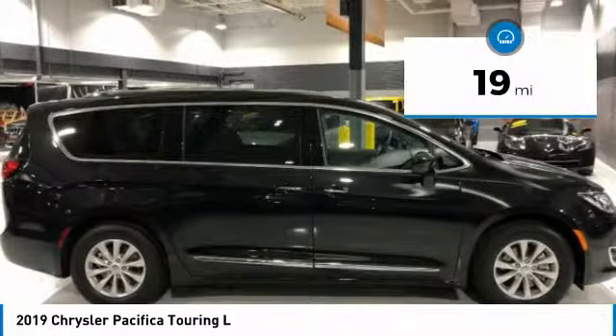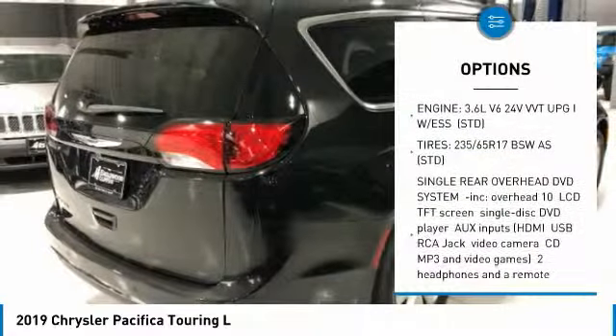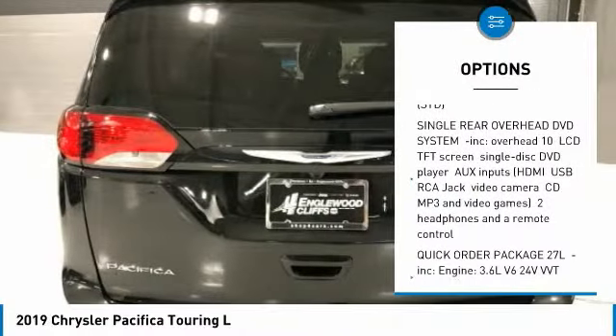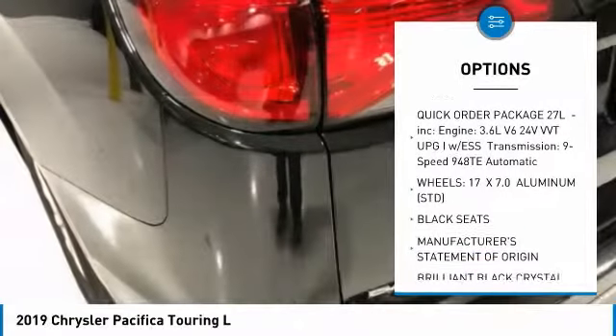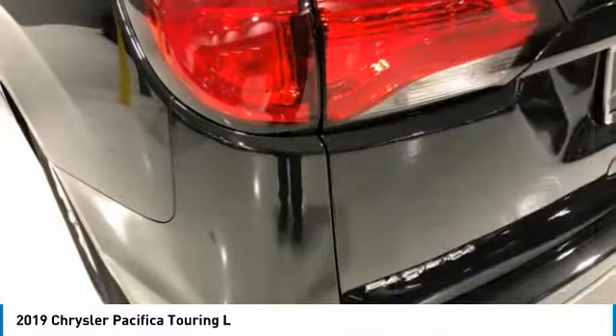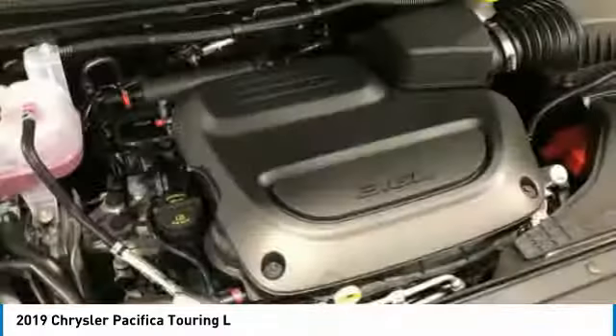This vehicle has less than 100 miles. Here are some of this vehicle's great options: power lift gate, anti-lock braking system, steering wheel audio controls, adjustable steering wheel, power steering, four-wheel disc brakes, aluminum wheels, FWD, rear defrost, AM-FM stereo radio.